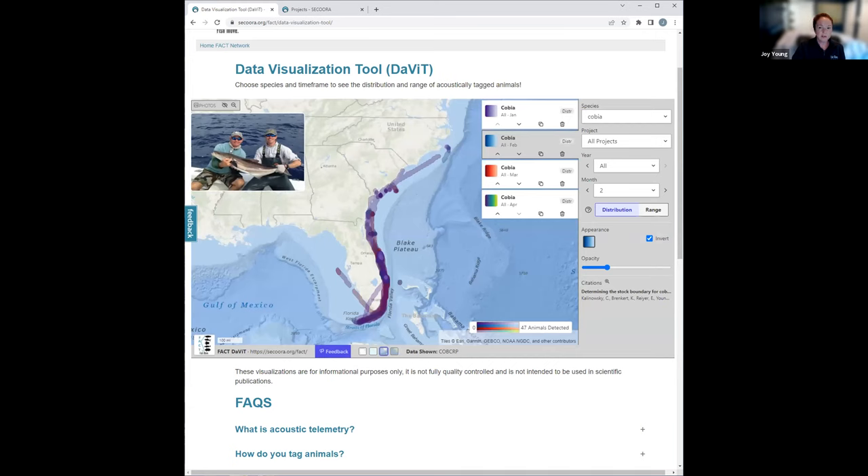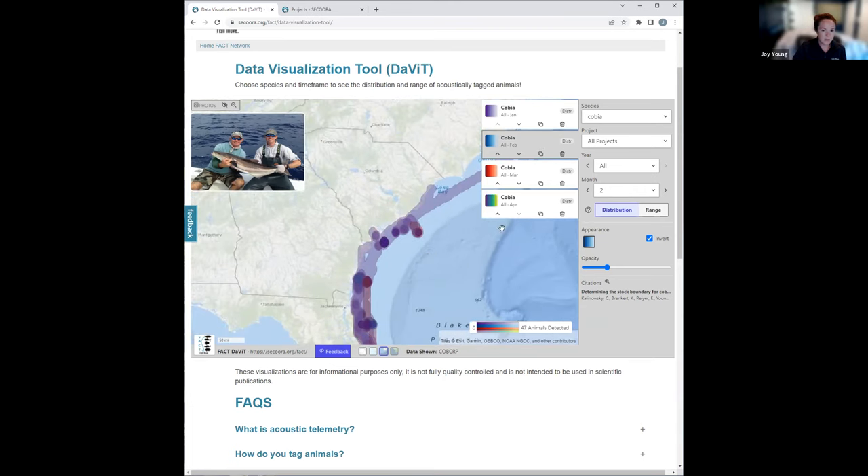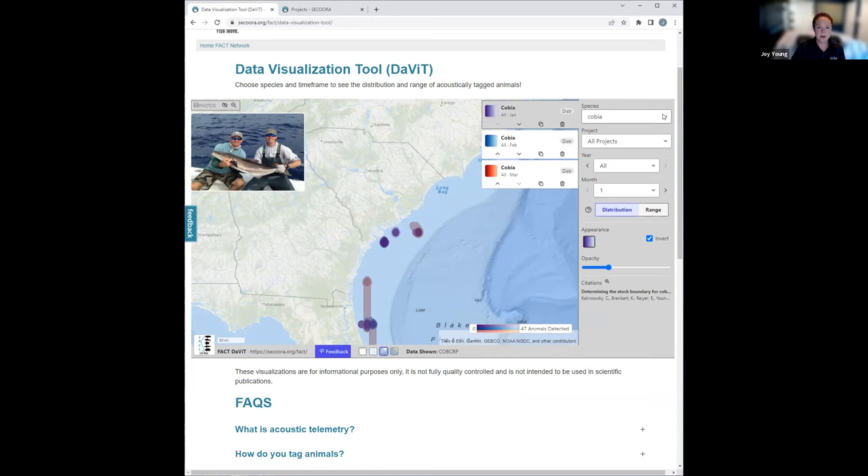Let's contemplate a third and last scenario: my organization is planning a water-based project, like dredging an inlet or installing wind turbines. I need to know what certain species are present in my area of interest. We are specifically interested in the area off Georgia in August. The species I know use the area include Atlantic triple tail, Atlantic sturgeon, and red drum. I'm going to zoom in a little bit to my area of interest.